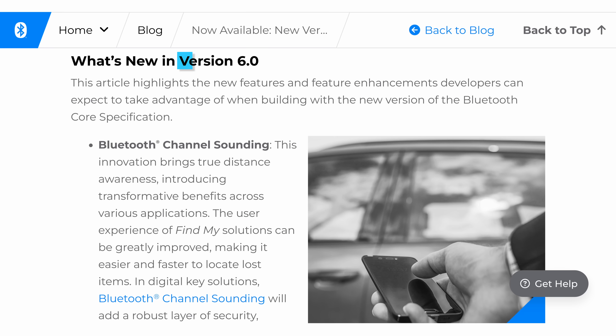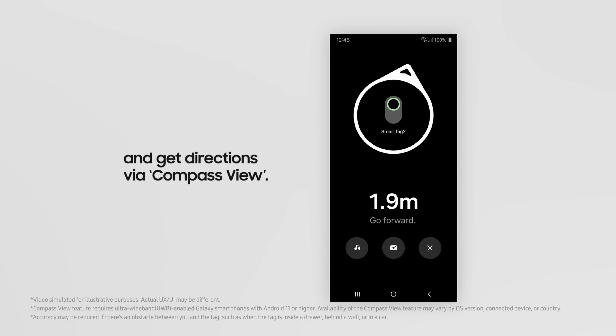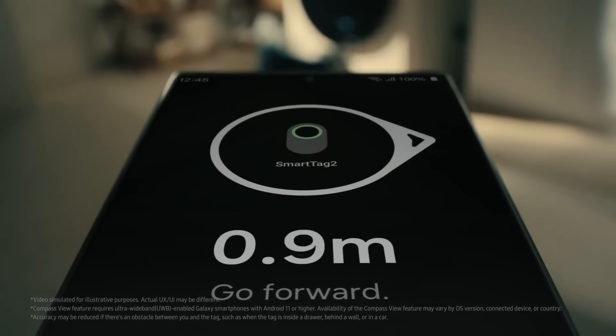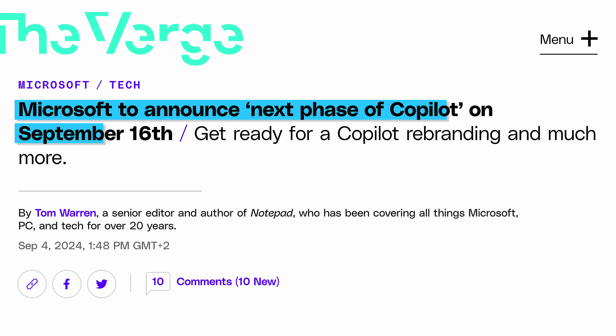Moving on, the Bluetooth 6.0 core specification was just announced, and this allows true distance awareness between Bluetooth devices — kind of an alternative to ultra-wideband chips built straight into the Bluetooth standard. And meanwhile, at Microsoft, the company announced that it will announce the next phase of Copilot on September 16th. Is that a threat? I don't know, but I guess we'll see soon enough.